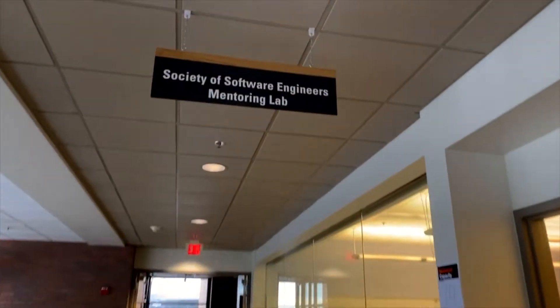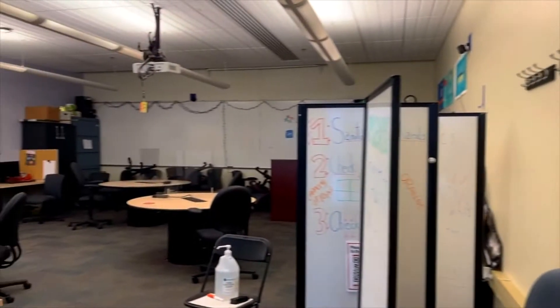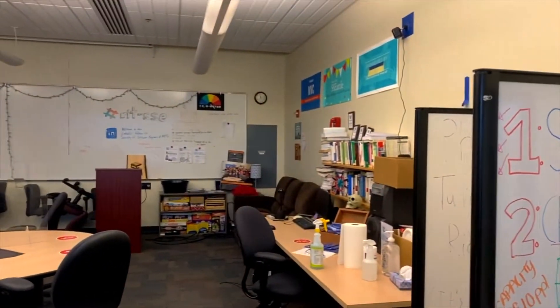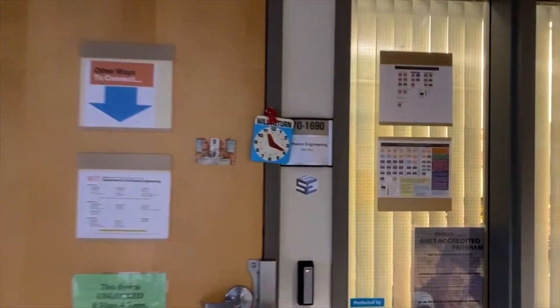At the end we have the SSE room, which stands for Society of Software Engineers. This is a lab for mentoring, tutoring, and just asking questions in general — a lot of times students will hang out and do work here. The SSE is also a student organization and club that does a lot of fun technical projects and research. Rounding the corner, you'll find the SE main office, which is where you'll find your academic advisors.